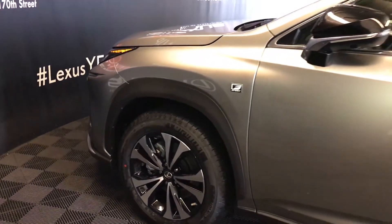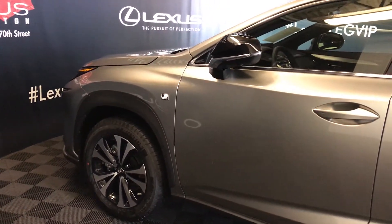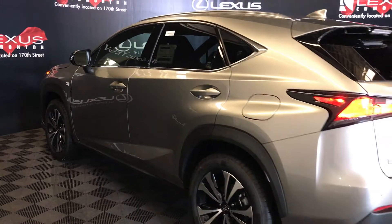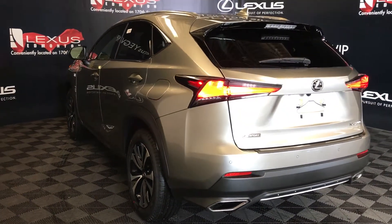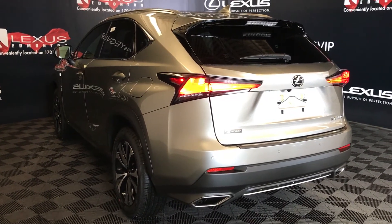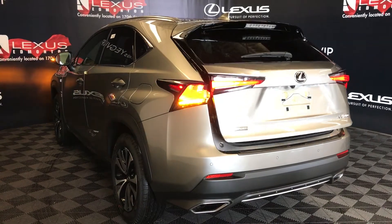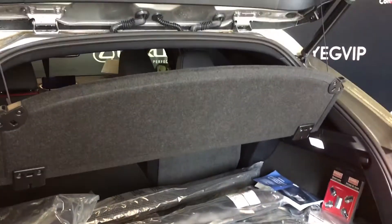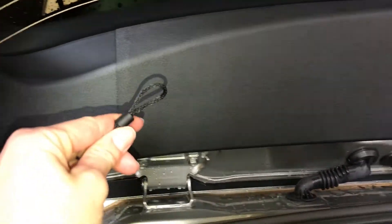18-inch alloy wheels with wheel locks. Adaptive variable suspension. Keyless entry with smart access, key lock prevention. Rear cross traffic alert system. Aluminum roof rails. Roof-mounted rear spoiler. LED tail lights with black trim around them. Backup sensors with rear cross traffic braking. Remote trunk release — trunk is powered and height adjustable. Spare tire and jack located underneath the floor. You can store your cargo cover underneath there — it just unlatches. Full-length carpet for the trunk area.